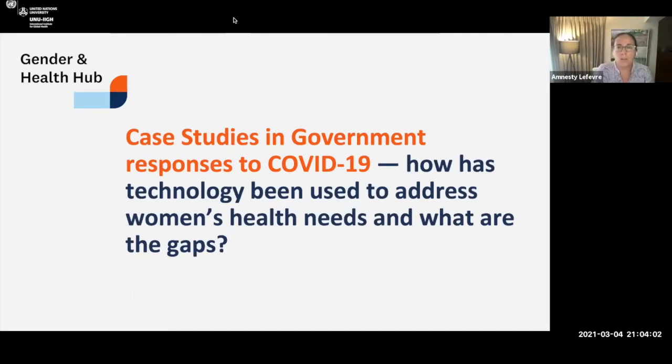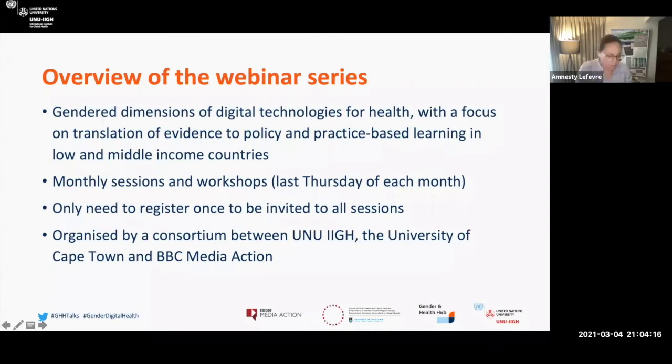For today's session, which is called Case Studies in Government Responses to COVID-19: how has technology been used to address women's health needs and what are the gaps? This is the second in our webinar series. For those of you that were able to join us for the launch of the series last month, we welcome you back. This series focuses on the gender dimensions of digital technologies for health, with a focus on translation of evidence to policy and practice-based learning in low and middle income countries.